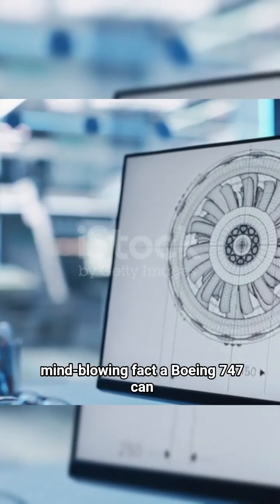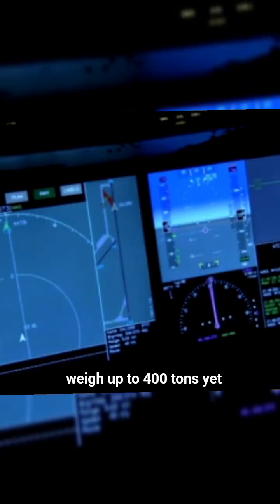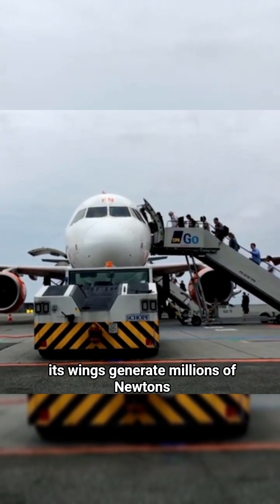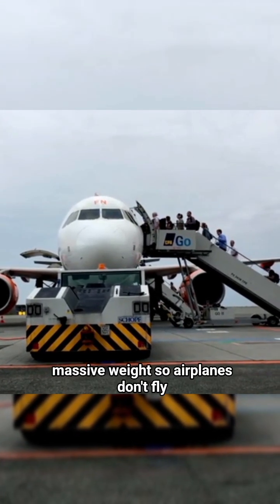Here's a mind-blowing fact: a Boeing 747 can weigh up to 400 tons. Yet when it reaches takeoff speeds of about 180 miles per hour, or 290 kilometers per hour, its wings generate millions of newtons of lift — enough to overcome its massive weight.